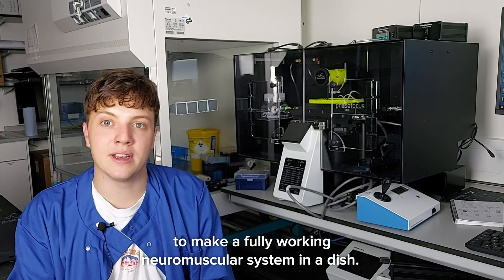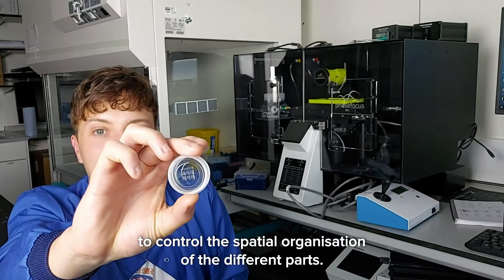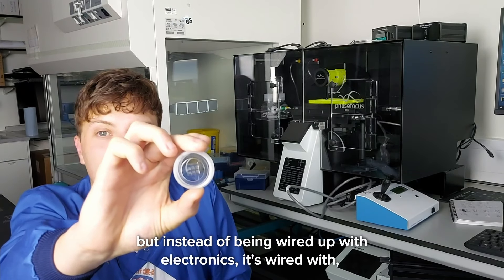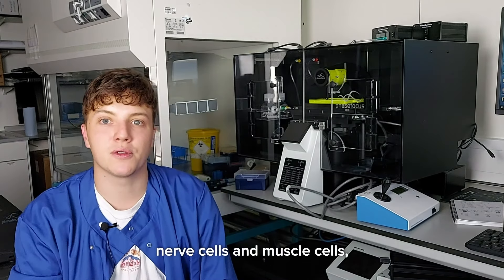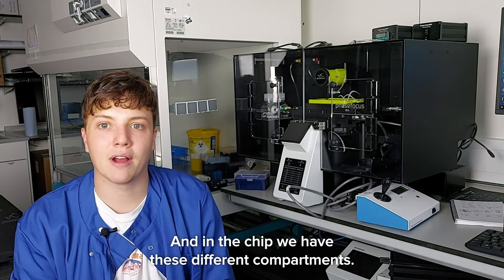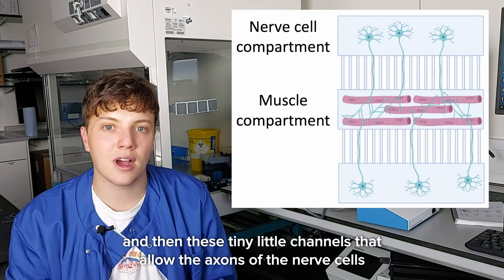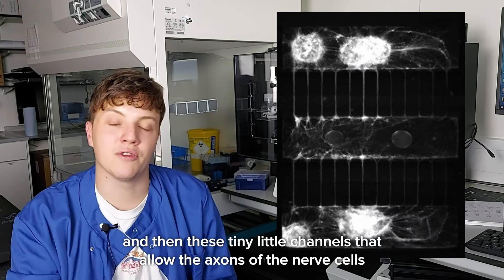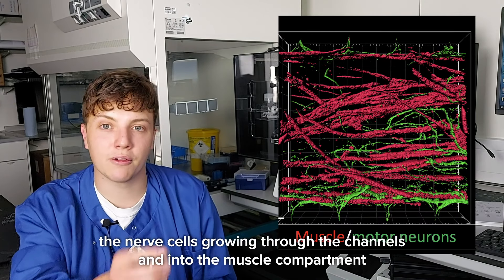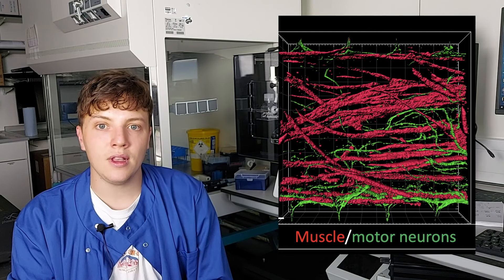We combine all these cells together to make a fully working neuromuscular system in a dish. To help with this we have tiny little microchips to control the spatial organization of the different parts — it's a bit like a computer chip, but instead of being wired up with electronics it's wired up with nerve cells and muscle cells, forming a mini neuromuscular circuit. The chip has different compartments: a nerve cell compartment, a muscle compartment, and tiny channels that allow the axons of the nerve cells to grow through and connect with the muscle. In green you can see the nerve cells growing through the channels and into the muscle compartment, and in red you can see the muscle.